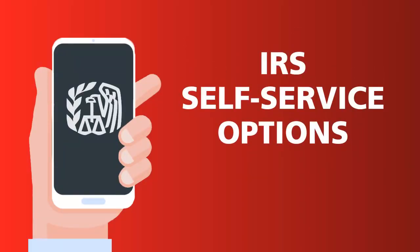The IRS reminds everyone that it has a lot of other self-service options available on IRS.gov. For more information, check out this page: irs.gov/payments.